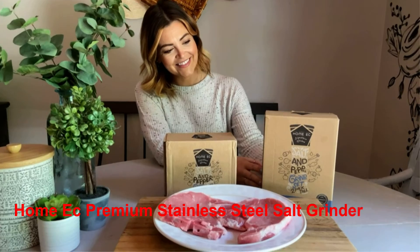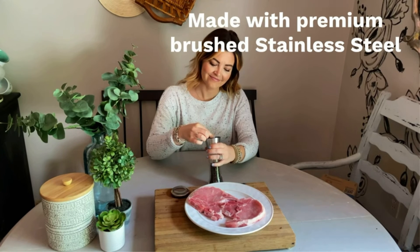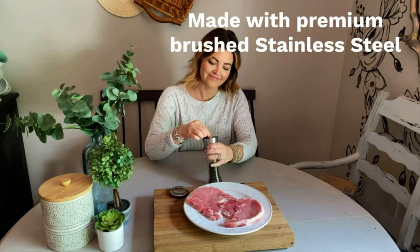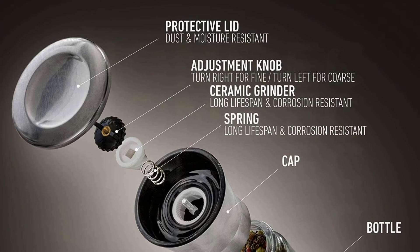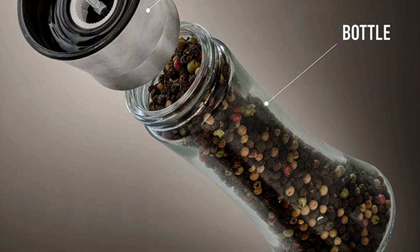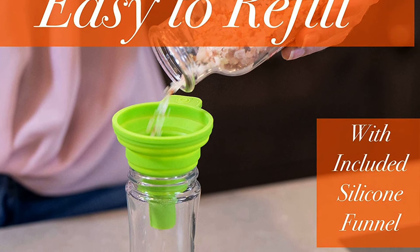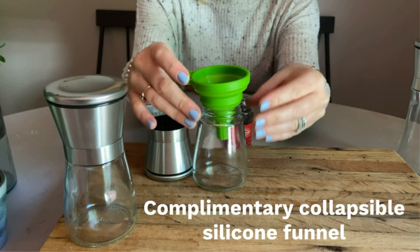Number 4: Home Ec Premium Stainless Steel Salt Grinder. The Home Ec Salt Grinder is known as one of the best fine salt grinders on the market currently. With the 5-level ceramic grinder, you have different coarseness or fineness of salt depending on your preference by rotating its adjustment knob. The structure is firm and lightweight, so you can use and twist it easily without much effort. The bottle's design features high-quality, BPA-free glass, making the product more modern and elegant. The protective stainless steel lid prevents moisture and dust, keeping the salt inside always fresh and clean. You can easily refill it with a free collapsible silicone funnel that comes with the product.